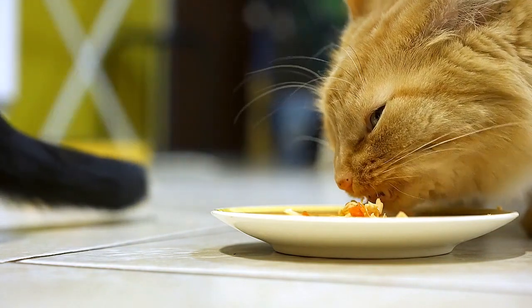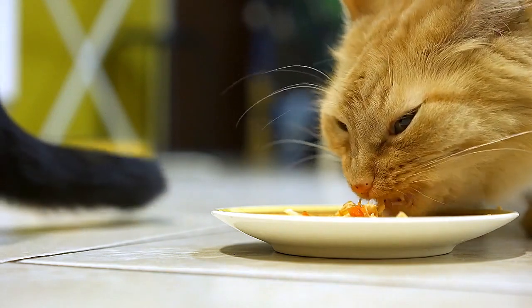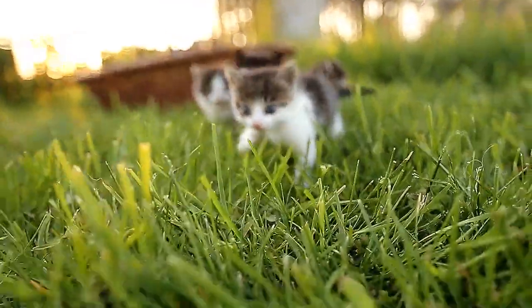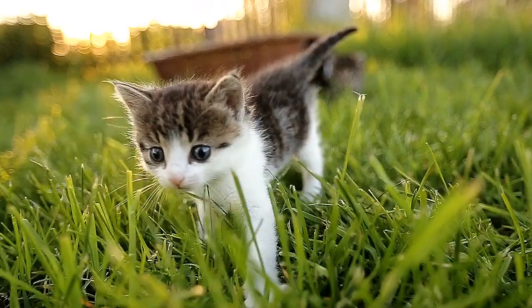Since cats tend to eat the same food at almost every meal, it's easy to understand just how important it is that you select a food that will completely meet your cat's nutritional needs. Establishing a healthy diet plan will not only help your cat maintain a healthy body weight, but it will also improve his quality of life and even extend his lifespan. Here are some basic tips for feeding your cats.